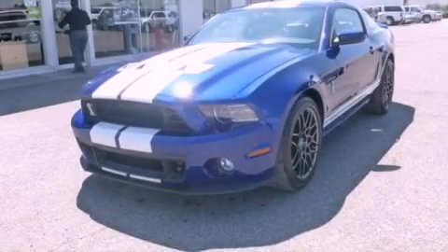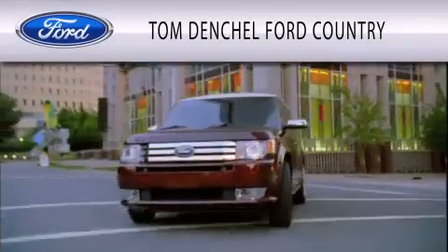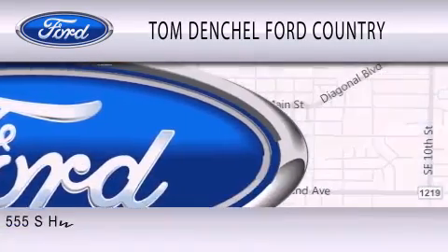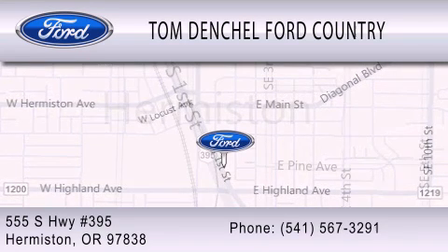Call or visit us right now and arrange your test drive today. Tom Denchel Ford Country is dedicated to doing everything possible to ensure that the experience you have selecting your vehicle is as pleasant as possible. We're located at 555 South Highway 395 in Hermiston.